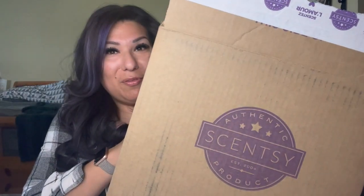Hey Scentsy fam, it's Aileen, your independent Scentsy consultant! Today we got a box — one of my favorite boxes. You all know I love the Whiff Box, so we got April 2023's Whiff Box, but we also got some other stuff too.